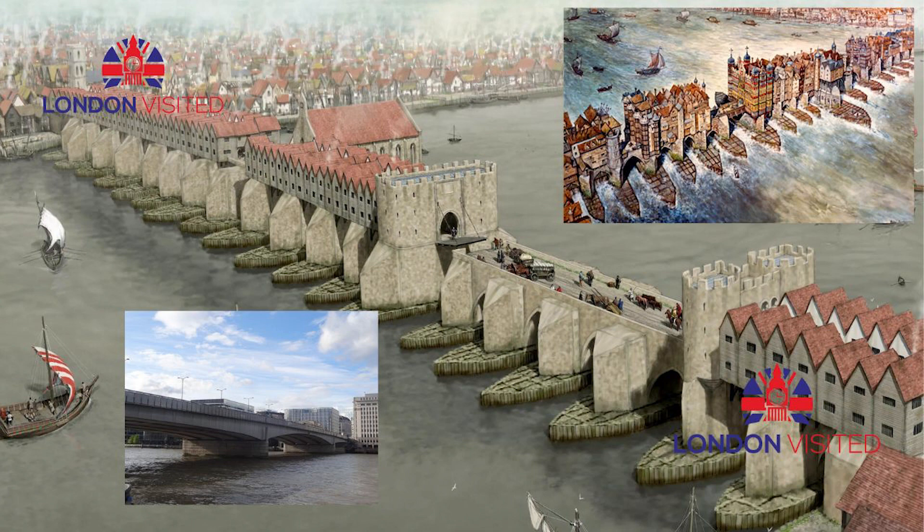The bridge was 26 feet (8 meters) wide according to some records that were later disputed. The structure was about 800 to 900 feet (240 to 270 meters) long, supported by 19 irregularly shaped arches, founded on starlings set into the riverbed. It had a drawbridge to allow for the passage of tall ships and defensive gatehouses at both ends.